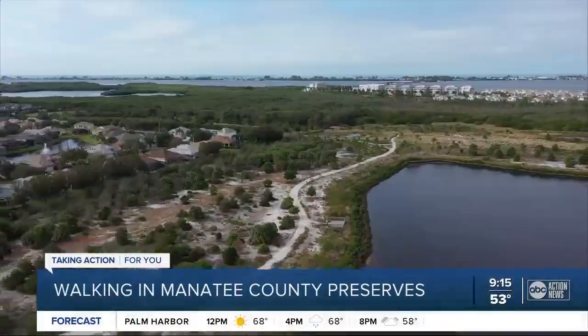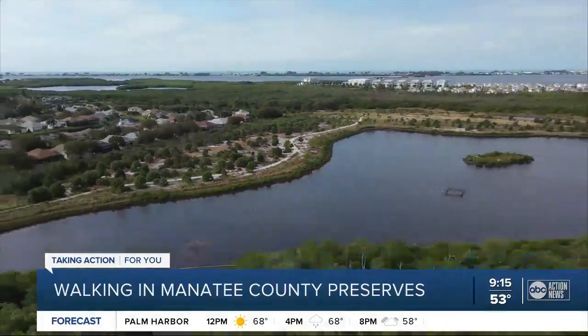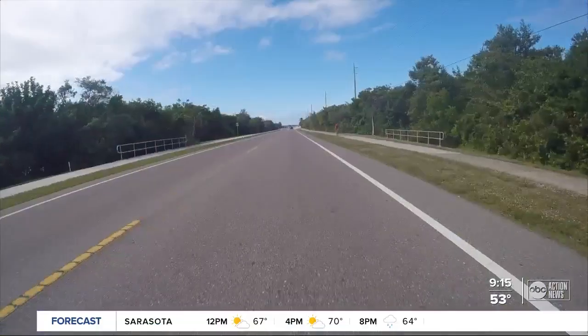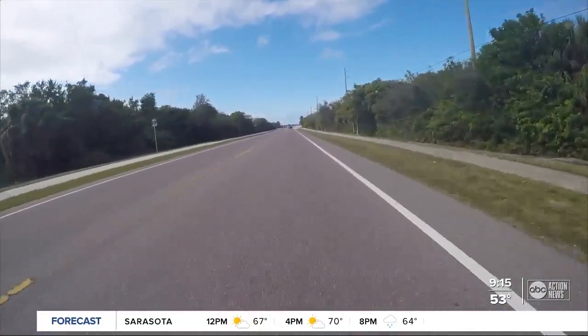It is kind of a hidden gem and it's beautiful. All the wildlife, the birds, amazing. Welcome to Perico Preserve on the north side of Manatee Avenue in Bradenton. It's easy to miss if you're rushing to the beach. Some people say, what was that as they drive by?